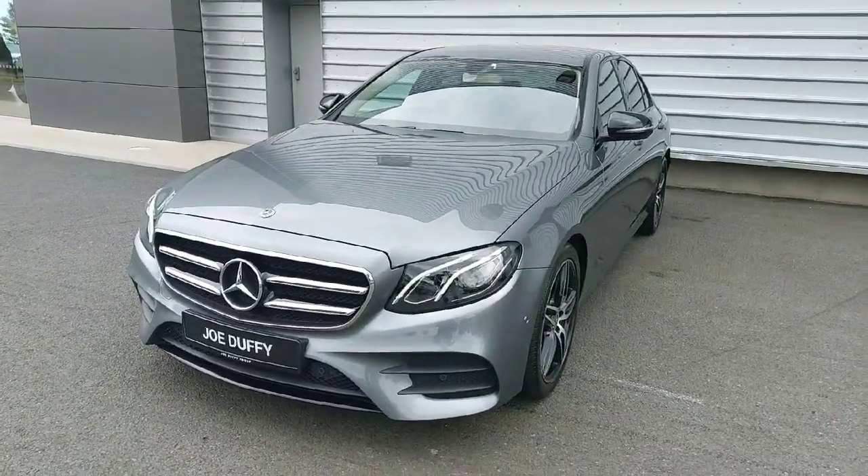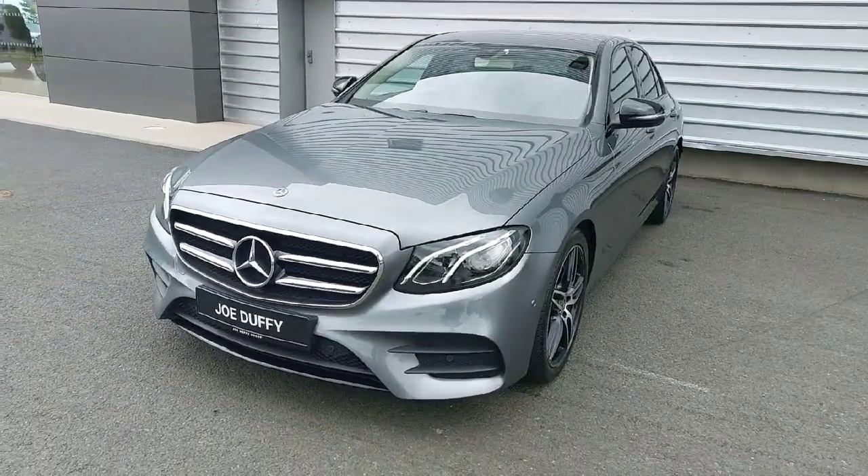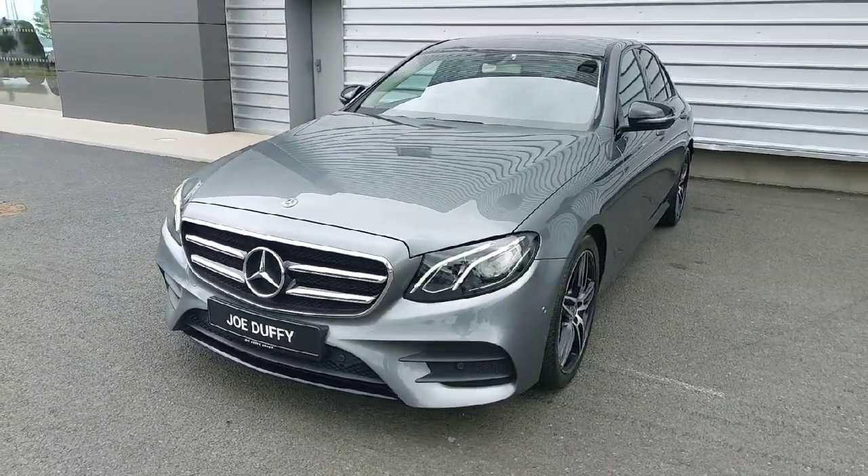Hello, you're very welcome to Lotus Dublin. Today we have a 2020 Mercedes E-Class. This is an AMG finished in grey metallic.